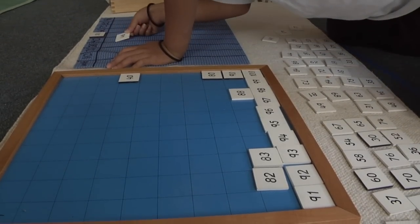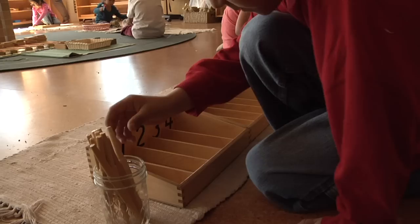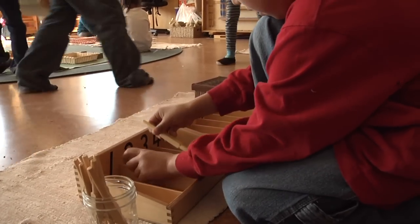Forty-one, forty-two, forty-three. The design of the material and the presentation has been very well thought out. Maria Montessori spent a lot of time watching children interact with the materials and then making adjustments. So what we have now are well-sequenced, well-organized materials that build from concrete interactions to more abstract ideas.